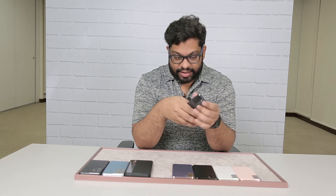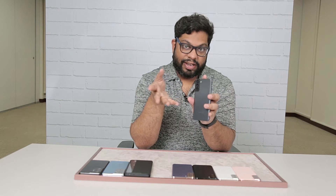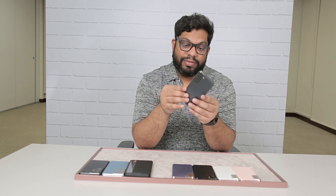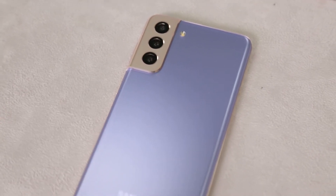The S21 in particular is a phone that has a very different design architecture. It does have the three camera layout as you can see, but the camera bump now blends into the phone along with the case, which gives it a bit of an enclosure kind of situation.